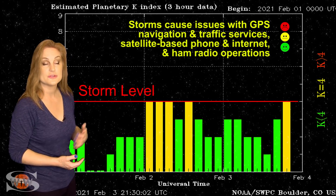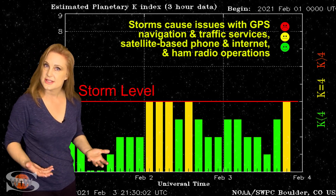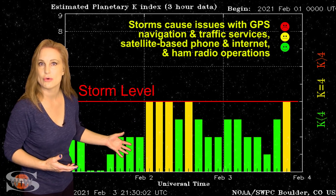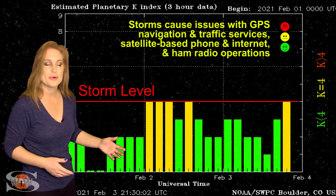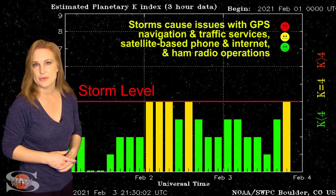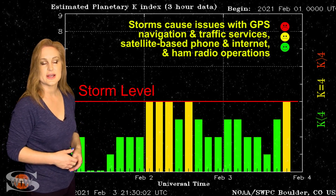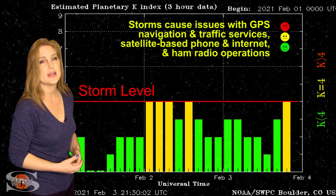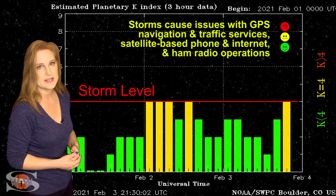Aurora photographers, especially at high latitudes, stay tuned — you're going to get a second show, like an encore. Amateur radio operators, you're going to have to be dealing with a bit of trouble on Earth's night side. But these types of storms, because they're kind of weak, actually help boost propagation on Earth's day side.